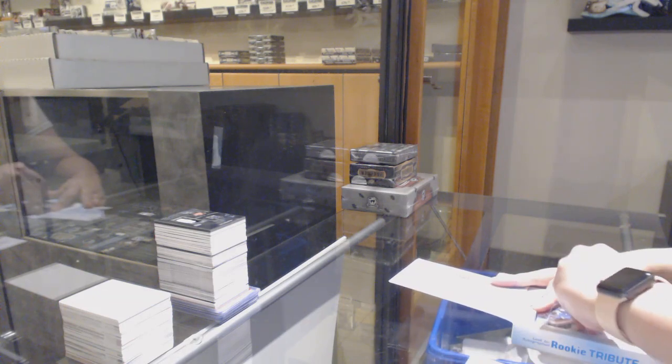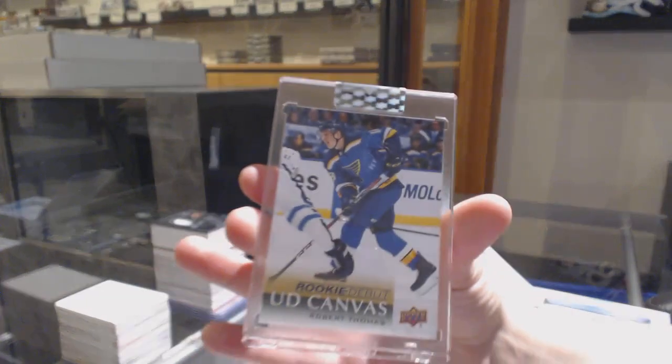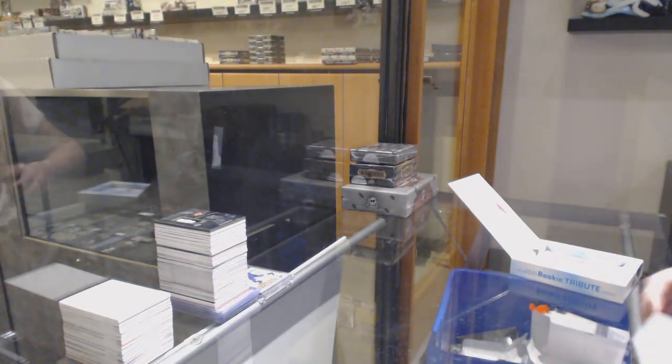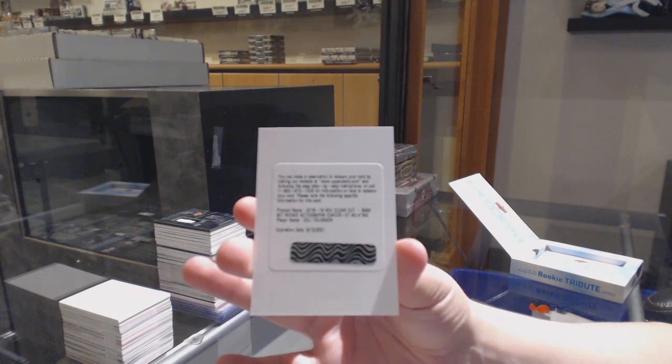We've got a rookie debut canvas for the St. Louis Blues, Robert Thomas. And we've got a base rookie auto for the Nashville Predators, Eli Tolvanen.